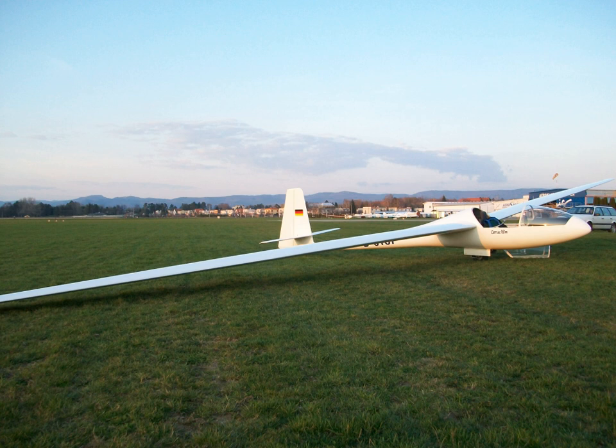The Schempp-Hirth Cirrus is an open-class glider built by Schempp-Hirth between 1967 and 1971 and by VTC until 1977.